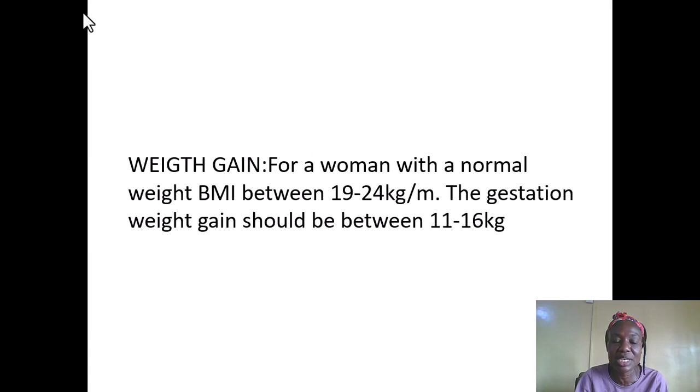There is also gestational weight gain. For a woman that is not pregnant, the average BMI (body mass index) is between 19 to 24 kg per meter squared. But during pregnancy, weight gain increases to between 11 to 16 kg, which includes the weight of the fetus, the amniotic fluid, the umbilical cord, the placental cells, the blood, and so on.